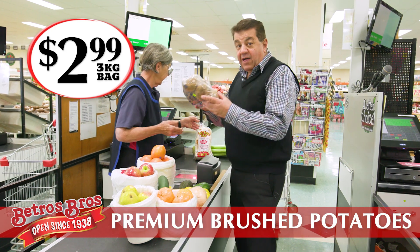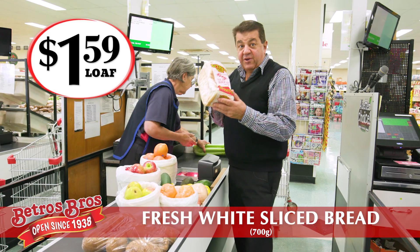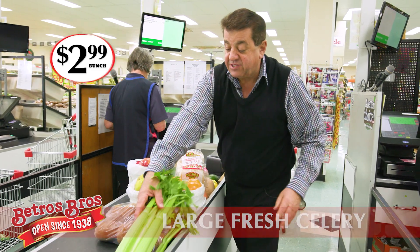And of course three kilo of potatoes for only $2.99. And a loaf of our beautiful fresh bread, $1.59. And a large celery if you're making soup, $2.99 for the bunch.